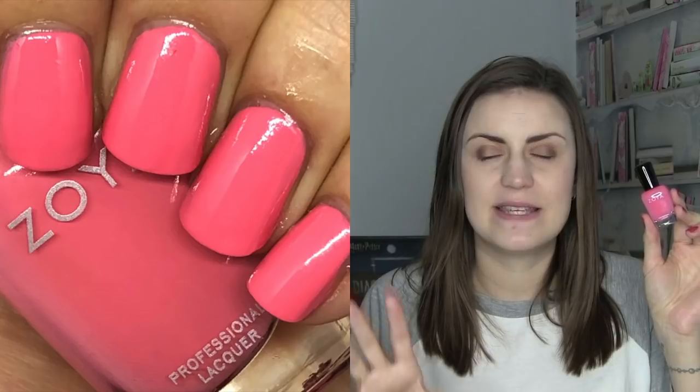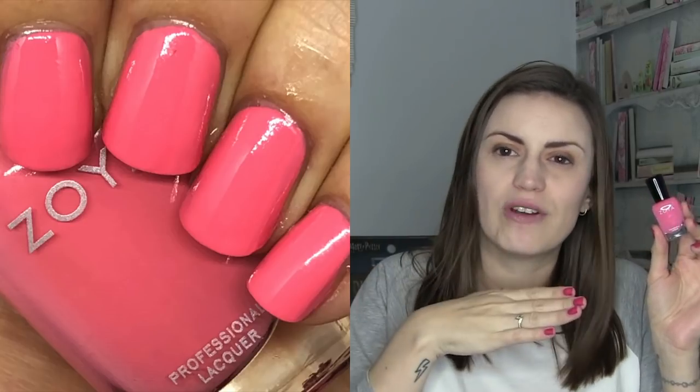What Zoya did really great in all their collections throughout 2018 was really great cream formulas, and my favorite cream from them for the year is Mini. It's just a beautiful Minnie Mouse color — a perfect balance between pink and a peachy, corally kind of color. I felt it was so beautiful and dainty, and the formula is amazing. Zoya cream formulas are consistently great, so the cream highlight for the year is definitely Mini by Zoya.